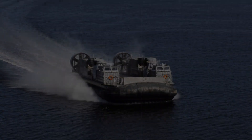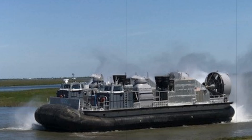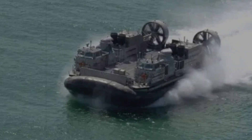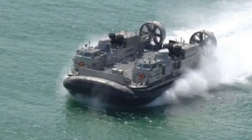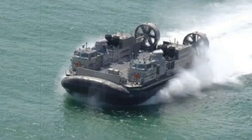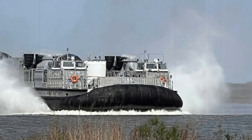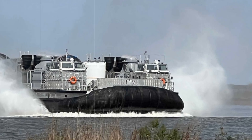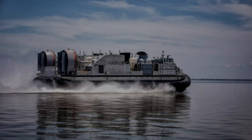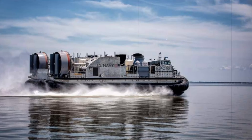The SSC is not just a direct replacement for the LCAC — it is a leap forward in capability. It is designed to operate across a range of difficult terrains, including swamps, marshes, and even ice. It has a top speed of over 35 knots, powered by four Rolls-Royce MT-7 gas turbines. The craft is also equipped with a variety of defensive weapon mounts, including the M2 .50 caliber machine gun and a 40mm grenade launcher, ensuring that it can operate in contested environments.